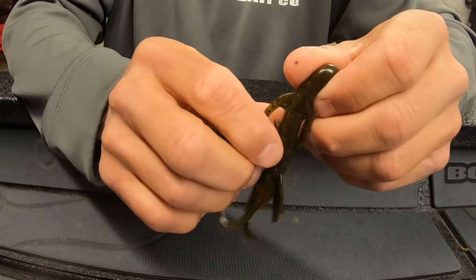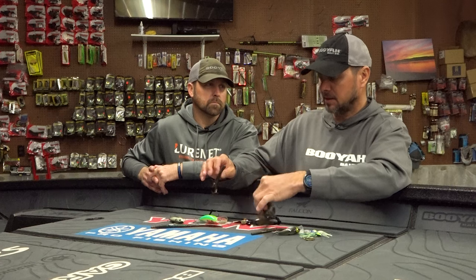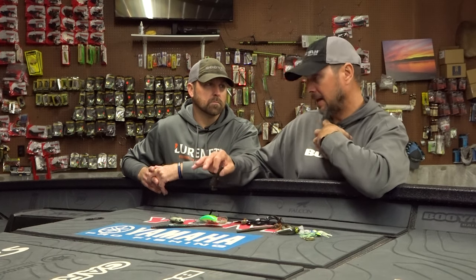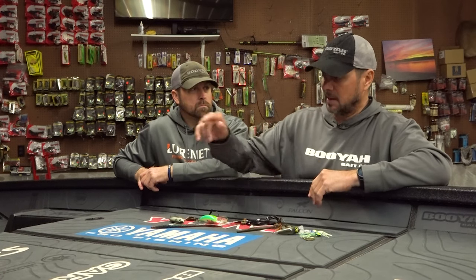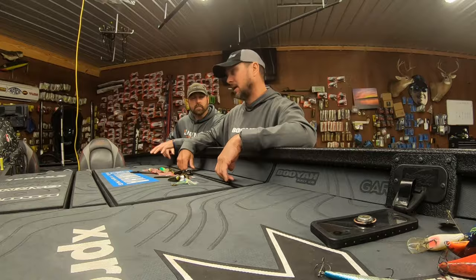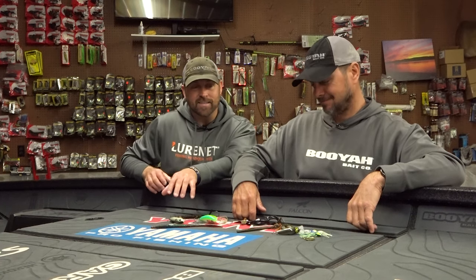Last but not least — this one could easily be in the top five — is the Christie Critter in green pumpkin purple. I've caught a lot of fish on this. This is probably my number one flipping bait after the spawn. I like a jig before the spawn, and once the fish start spawning we switch to plastic Texas rig — I just get more bites on plastics after the spawn than I do on a jig. Weight-wise, three-eighths is all around. If the lake is really clear and the bushes are deep, I'll go to a half ounce. Texas rig — always pegged. If I flip my bait over a limb I want my weight to stay in contact with the bait, so I always peg it.